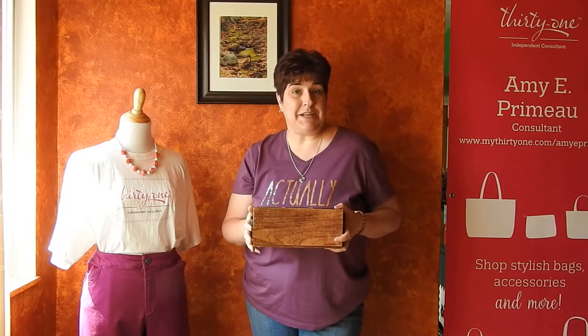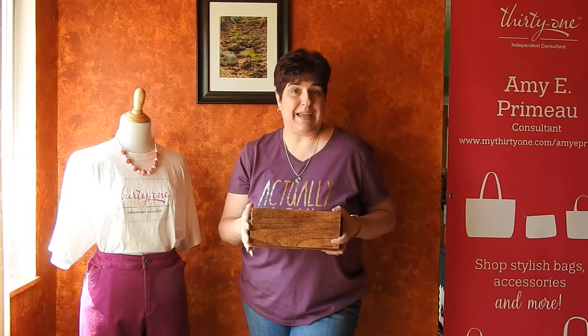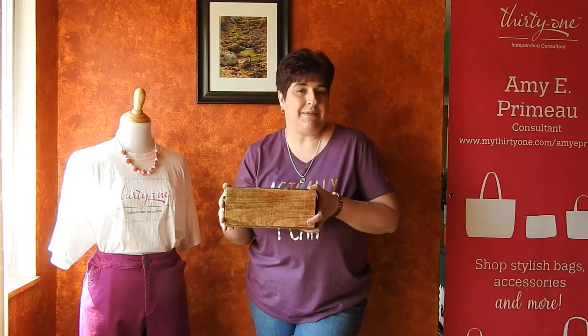Hi friends! Welcome to Amy's Bank Adventures. I am Amy Premo, an independent consultant with 31 Gifts, and today I want to share with you one of our close to home products.